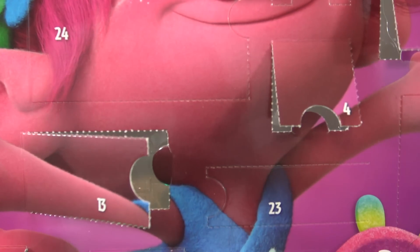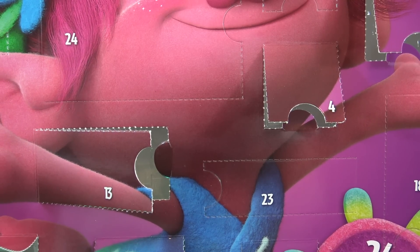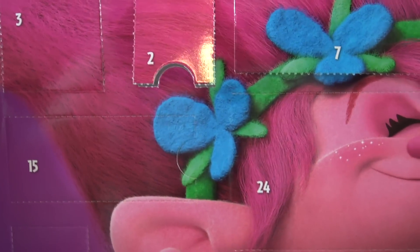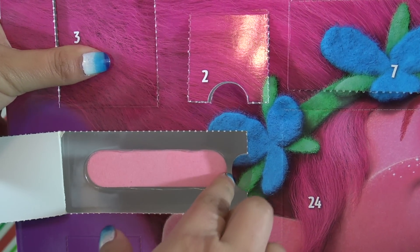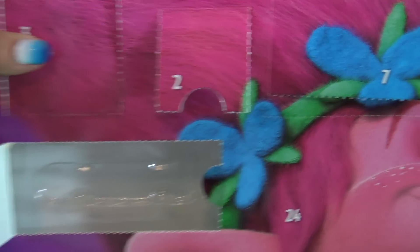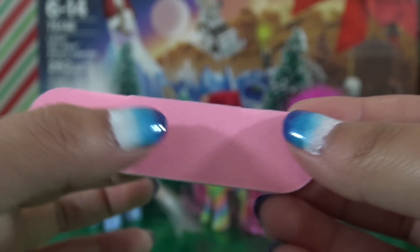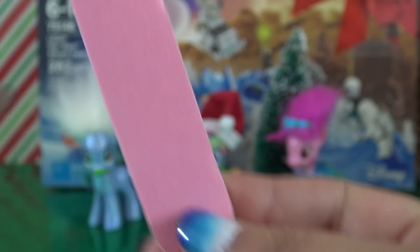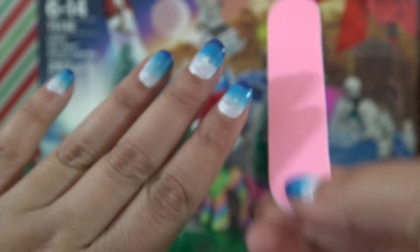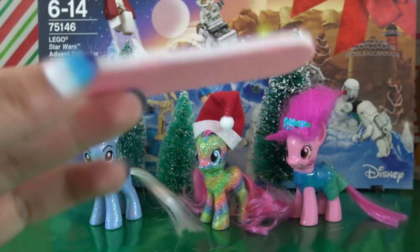Calendar number three, the Trolls calendar — my favorite calendar out of all six. Let me find door number 15. It is a really big, long door right here on the side. It's a nail file. So day 15 of the Trolls calendar is this pink nail file. It would have been cooler if it said Trolls on it, but it's a very, very useful item. I'm always doing my nails and painting my nails, and it goes really well with all of the nail polish I've got so far.